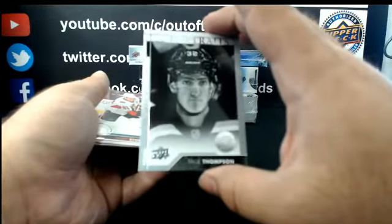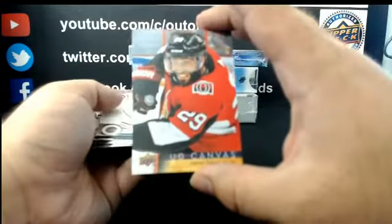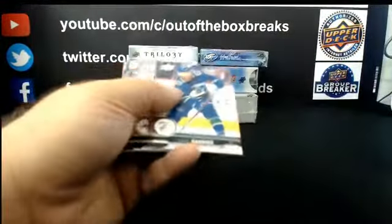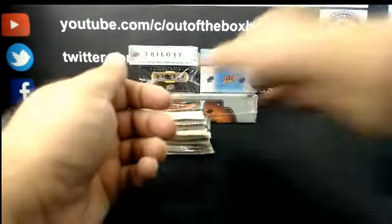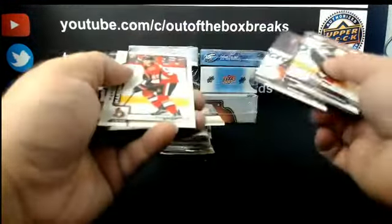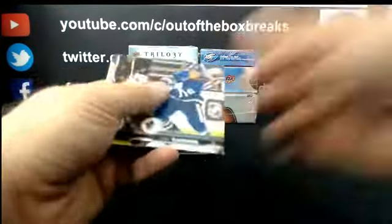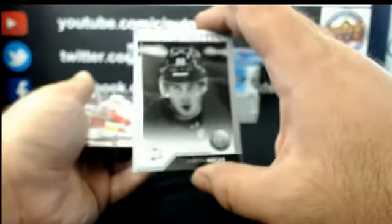Taige Thompson, Rookie Portrait for the Blues. Johnny Oduya Canvas for the Ottawa Senators. Madison Bowey, Young Gun for Washington. Alex Formenton, Marky Rookie for Ottawa — Mikey A cleaning up with the Sens! Martin Necas, Rookie Portrait for Carolina.